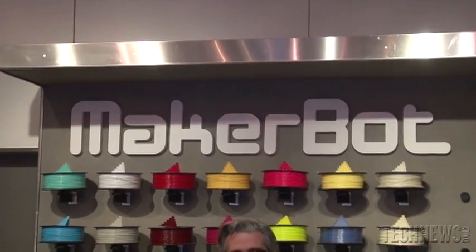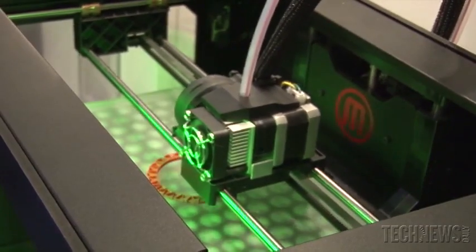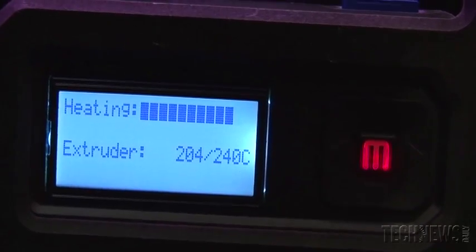Whether someone comes in here and they don't know about 3D printing or they do know about 3D printing, being able to see the MakerBot Replicator 2 desktop 3D printer in action and working makes a huge difference. So if someone doesn't know about 3D printing, they learn something and then they immediately start to think differently.